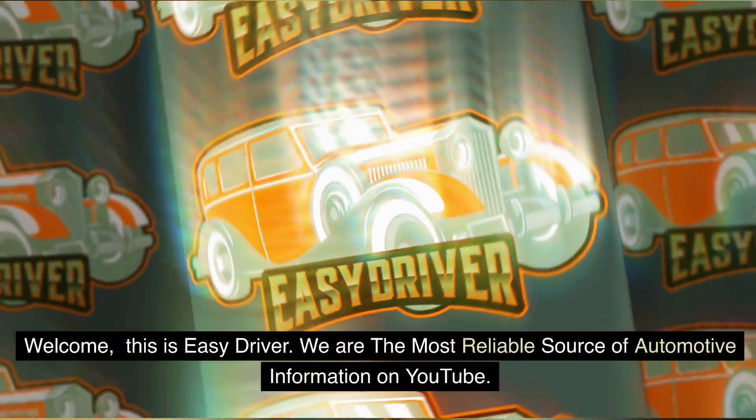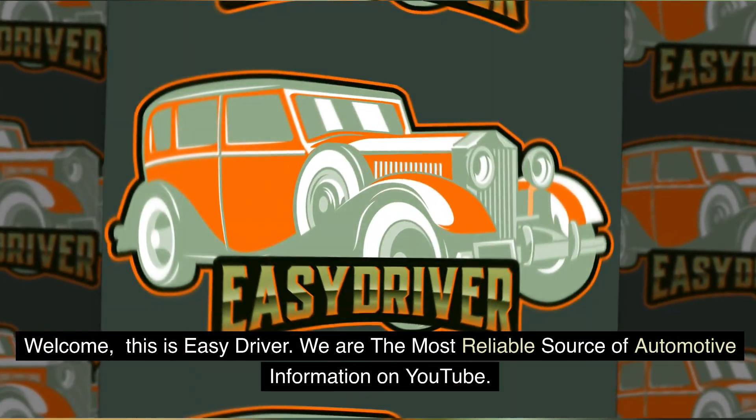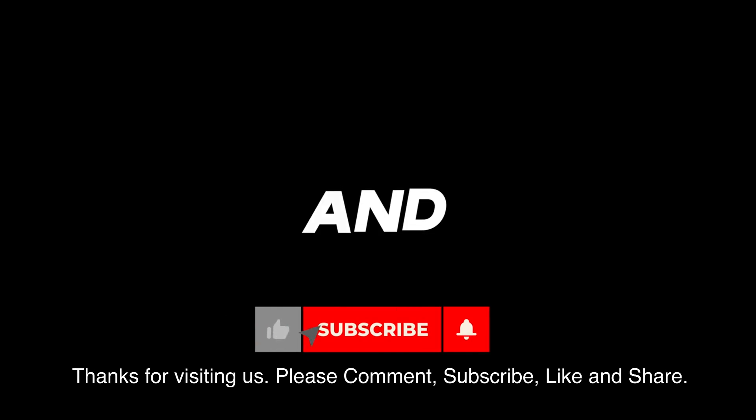Welcome. This is Easy Driver. We are the most reliable source of automotive information on YouTube. Thanks for visiting us. Please comment, subscribe, like, and share.